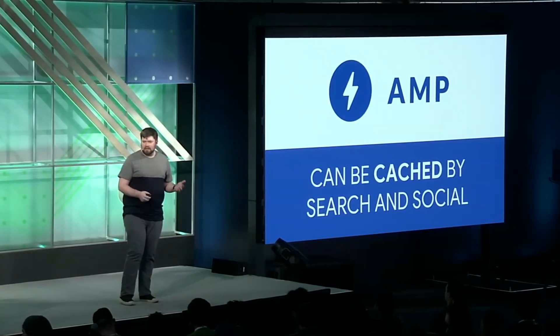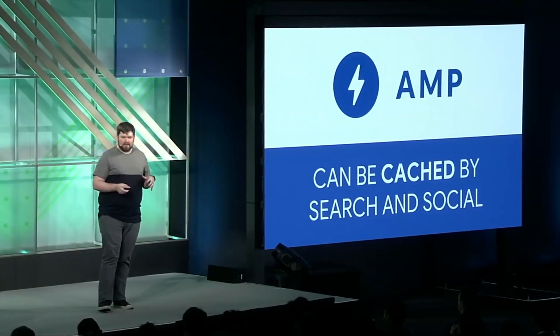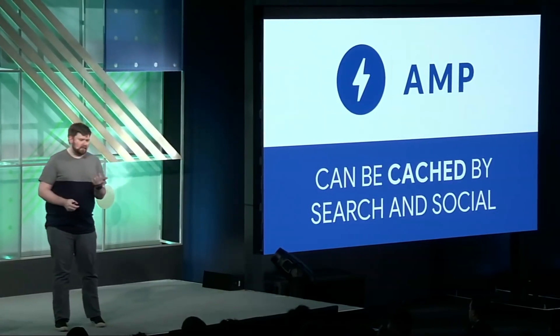So when you do a Google search and you see those little lightning bolt icons and tap on one and it loads instantly, that's because Google has cached the AMP content. As soon as you made the search query, it started loading that AMP content in the background so it was already ready by the time you tapped the link. Now, it's important to remember — AMP is not a radically different system built on top of HTML. For the most part, when you're building an AMP page, you're just writing standard HTML. Let's take a look at the boilerplate AMP page.